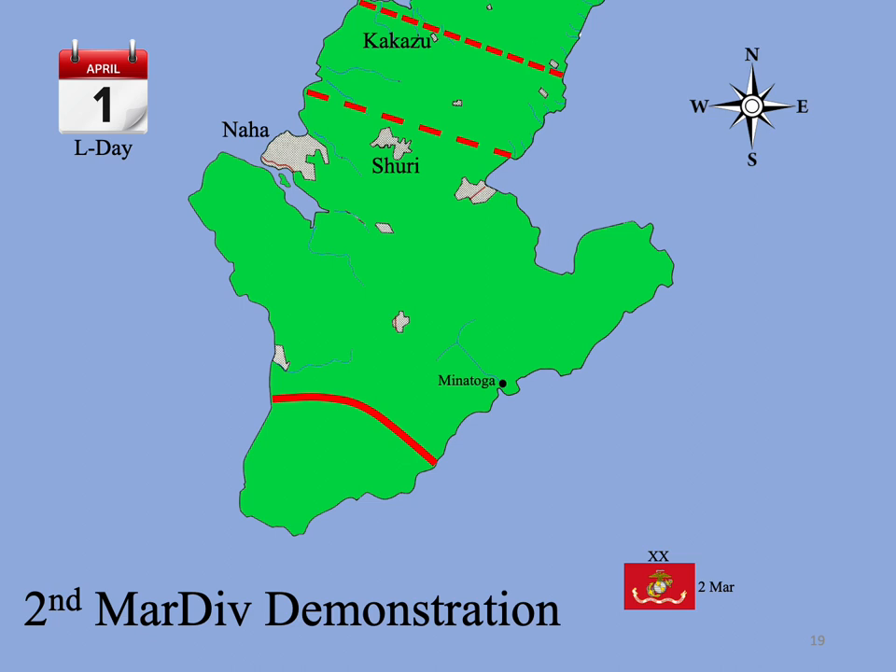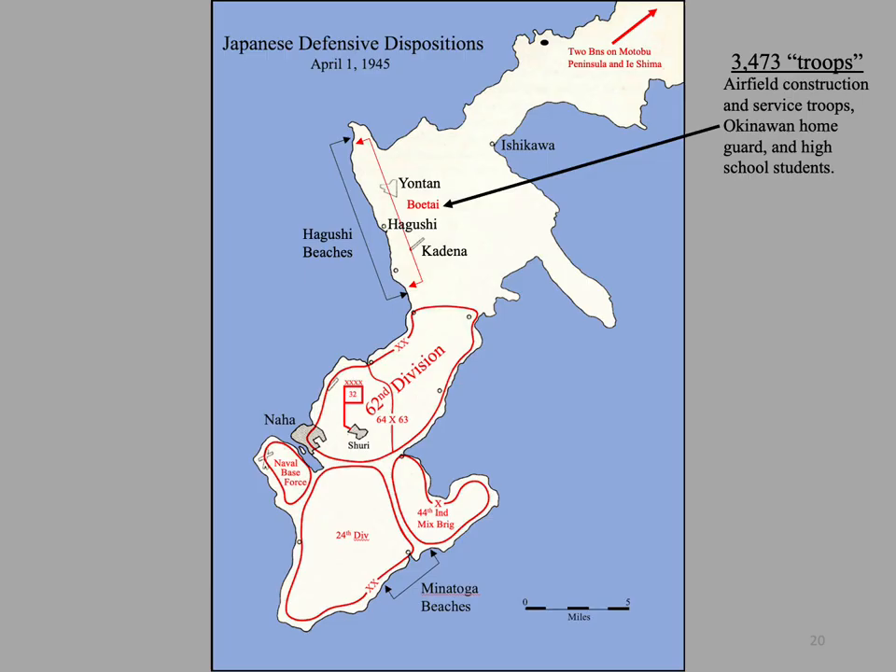Simultaneous with the main landings at Hagushi, the 2nd Marine Division staged a successful demonstration off the beach at Minatoga, then retreated. This led the Japanese to believe that they had repelled the invasion, which they reported to Tokyo. Though General Ushijima and Colonel Yahara had planned no more than a delaying action, resistance behind the beaches was less than either had expected. Ushijima had assigned the defense of the airfields to a regiment composed of airfield construction and service troops, an Okinawan home guard, many of whom were high school students — nearly 3,500 ragtag troops in total, with just one company of 120 regular army troops. Although armed with only light weapons, they could have seriously delayed the Marines and GIs, but they fled when the pre-invasion bombardment began.